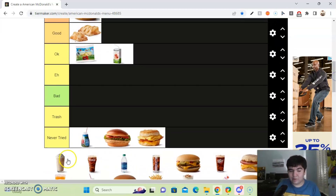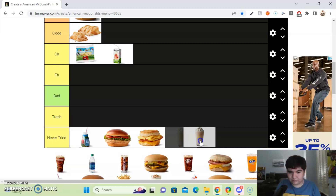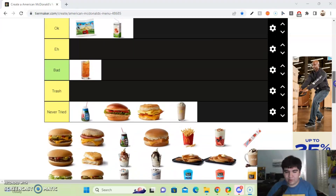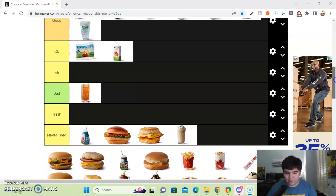Next up, I'm not sure what this item is — it looks like some kind of milk drink. I'll put it in the never tried section. After getting all the soft drinks out of the way, not counting the McDonald's Sprite mix, let's continue on.